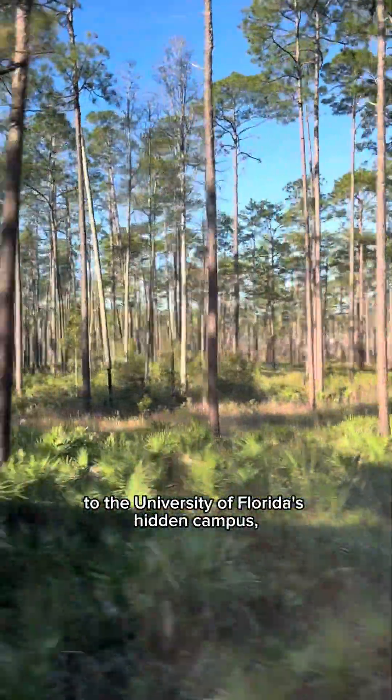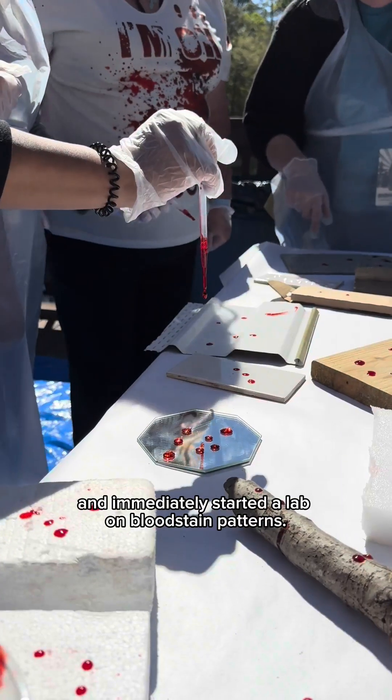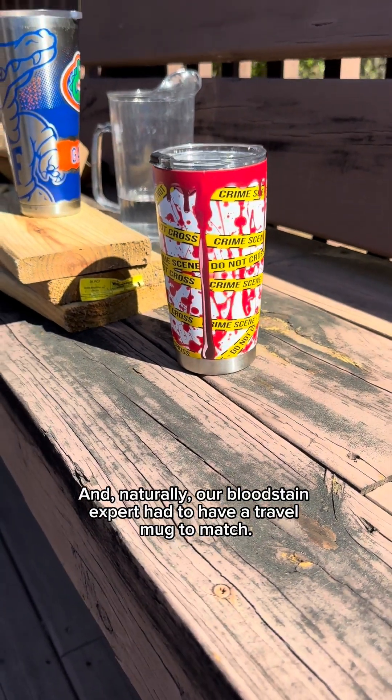We headed back into the woods to the University of Florida's hidden campus and immediately started a lab on bloodstain patterns. The blood might be fake, but the fun I had playing with it was very real. And naturally, our bloodstain expert had to have a travel mug to match.